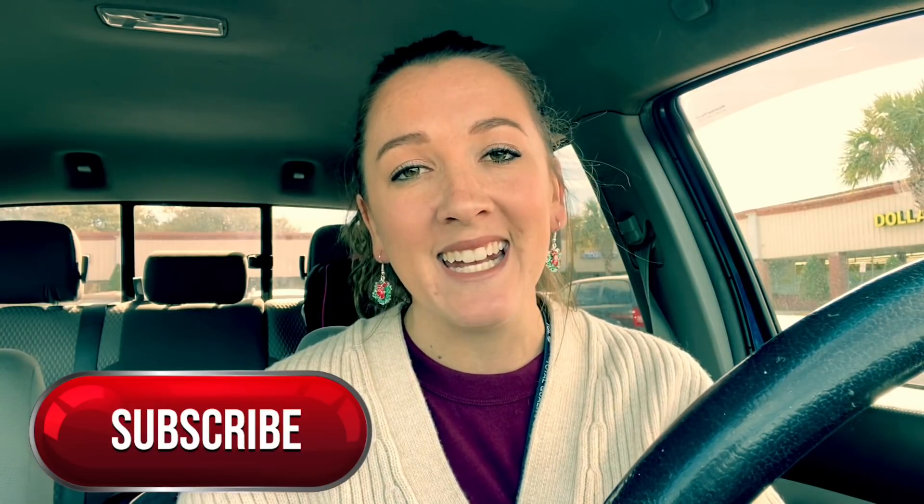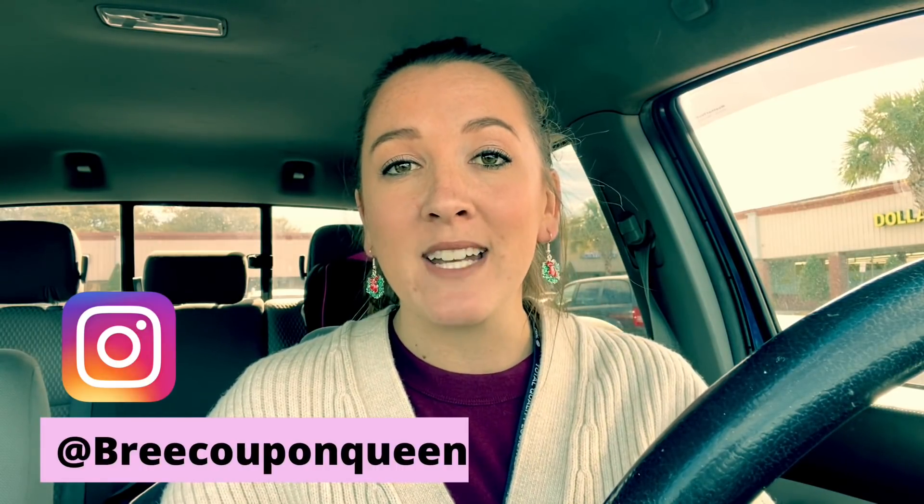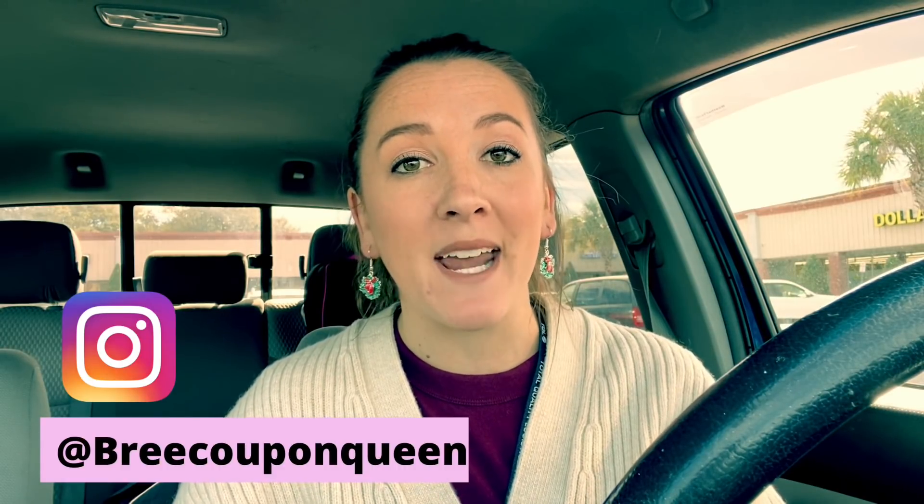If you're new, hit that subscribe button and the notification bell — I post new deals almost every single day so you'll be notified to take advantage of savings or participate in my weekly giveaways. I just posted the winner on Instagram for the girls book bag with all the school supplies, so head over there — Brie Coupon Queen — I'm doing weekly giveaways on Instagram until the end of the year.